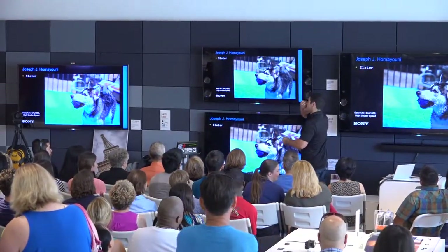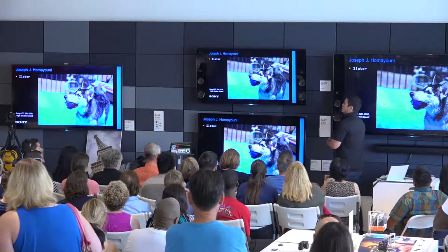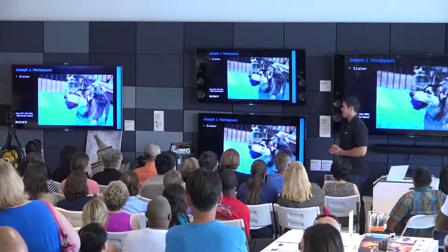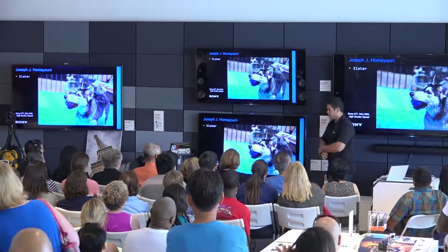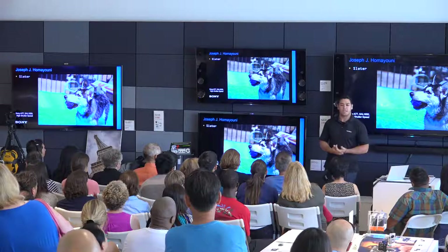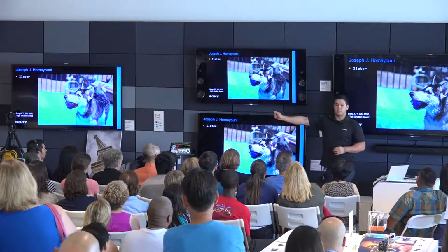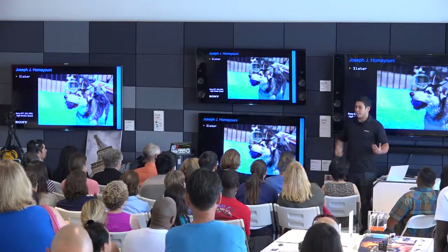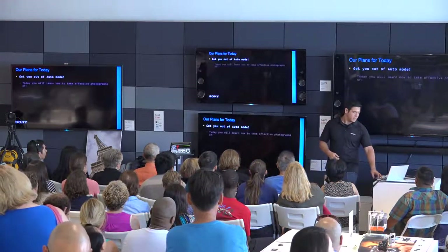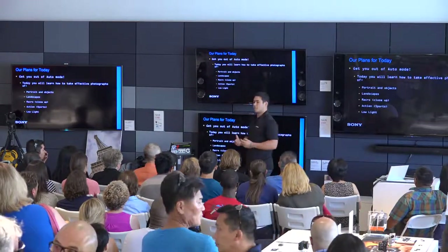My name is Joseph Homiuni — you can call me Joe. I am the digital imaging specialist of the store. This photo I chose to share was shot with my A77 — it's my dog Slater when he was a puppy. I don't really have a specific shooting style; my main philosophy is to present a photo off the camera with no post-editing — directly from my SD card, shared directly to the world. Today we have a lot of information, but this is a generalized, easy presentation to help you get more into photography.